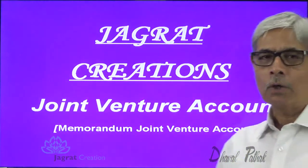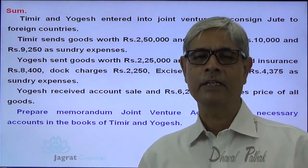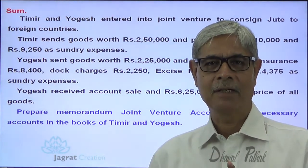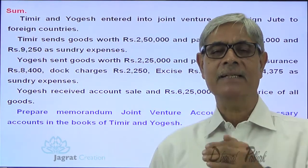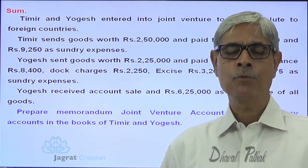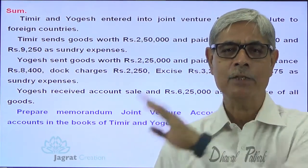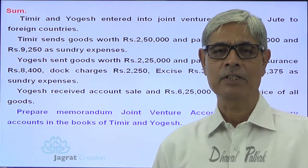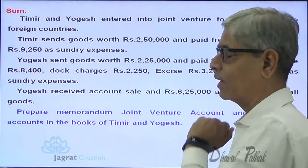Now observe the sum I want to consider to explain the concept of the Memoranda joint venture account. I have already uploaded this sum wherein a joint venture account — not a Memoranda joint venture account — is prepared, and the partner records all the transactions. Now I repeat the same sum wherein the partner records only those transactions with which he is a party, and to find his share in profit, we prepare a Memoranda joint venture account.